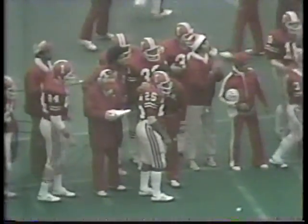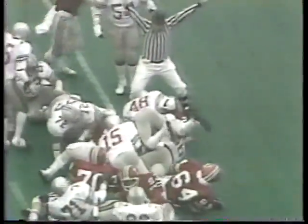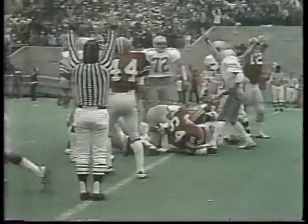Burnett and Johnson are in there. Burnett tries it up the middle — got a big hole, almost broken, all the way to the five. Skilling saved the touchdown — Vince, number 48, came over. Burnett to Harkrader — he's got it. Touchdown. Mike Harkrader of Indiana.